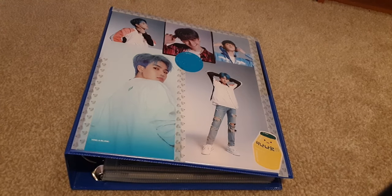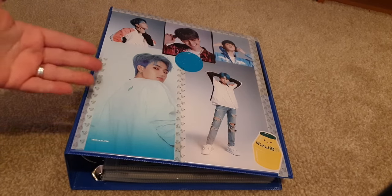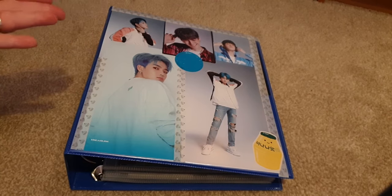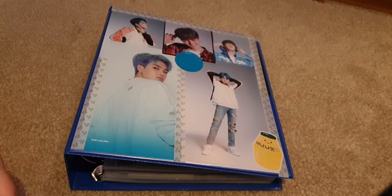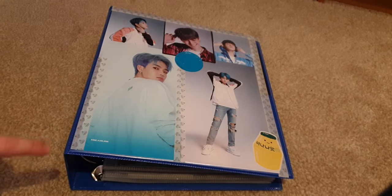Welcome to my Treasure binder! There is a lot of Hyunsuk on here, and I don't think there's ever an issue with that because he is my bias. I love all 12 members pretty equally but Hyunsuk is my bias. There's also a little bit of Yoshi and Haruto because those are the other two members I collect.